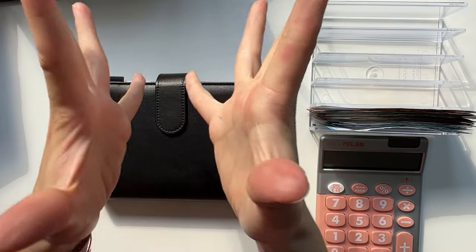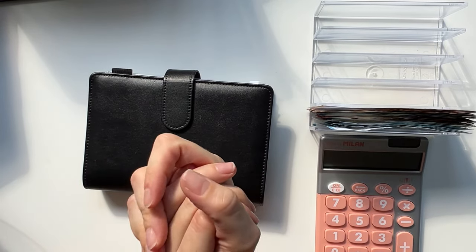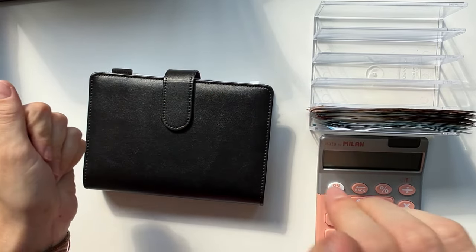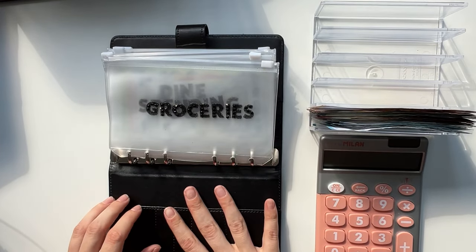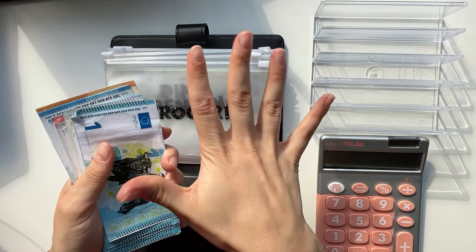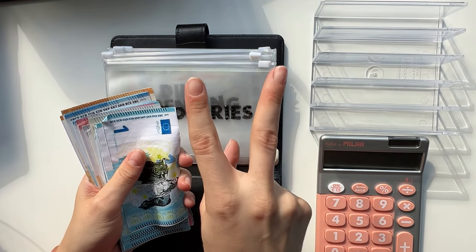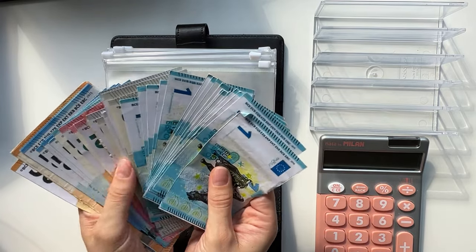Hi guys, welcome or welcome back to my channel. In today's video we're doing the third cash stuffing of May. So without further ado, let's go. Today we are going to start as usual with the black binder — we are stuffing 670 euros from our regular income and then 22 euros from the rollover, so 692 in total.